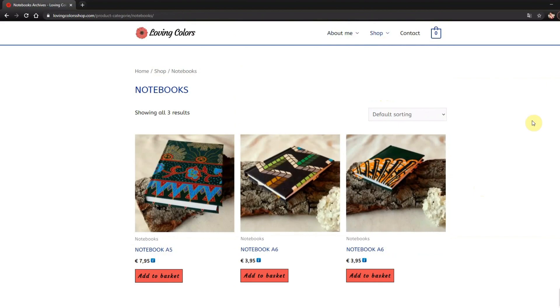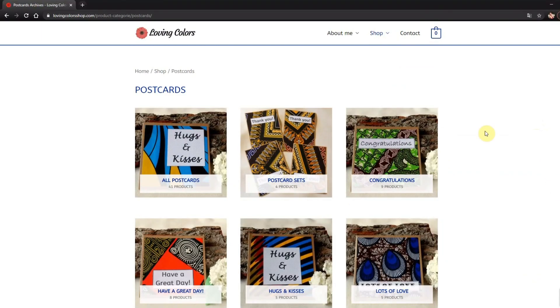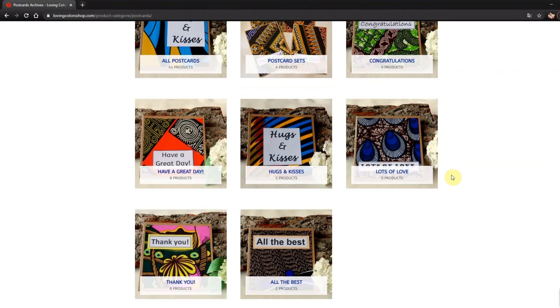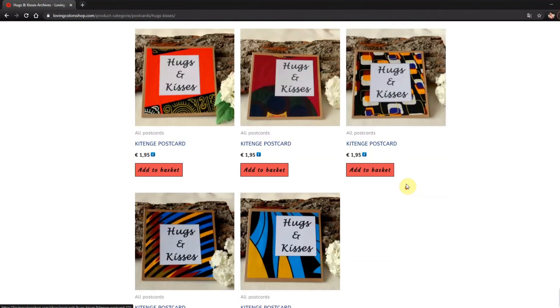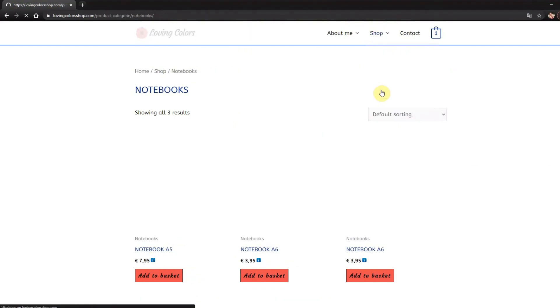Let's check out the notebooks — I have different sizes, big ones and smaller ones. I'm going to make more notebooks but that's still on my to-do list. And then of course we have postcards as well. Again I have this category where you can check them all out, or you can filter by a certain greeting and then only look at those.